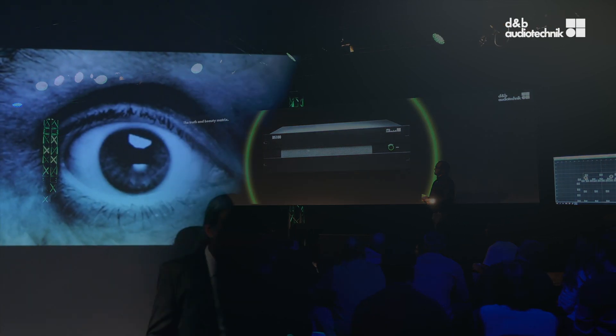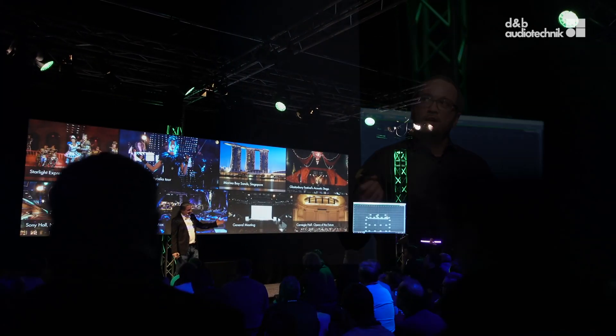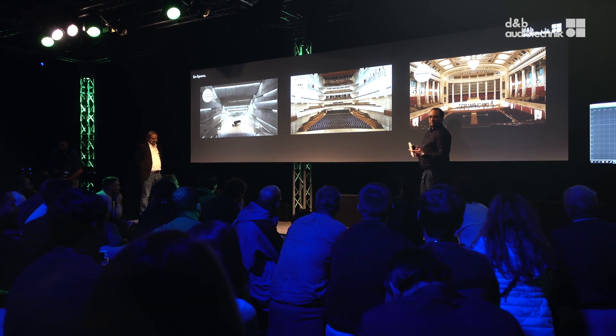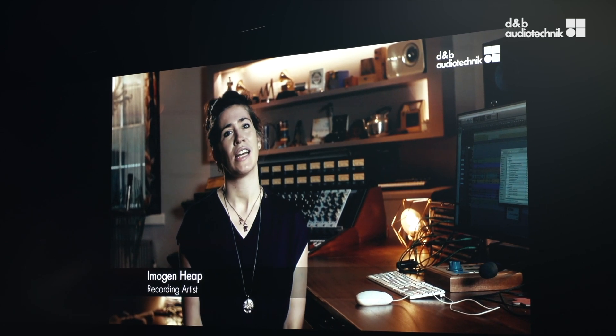So last year, D&B launched D&B Soundscape here in Amsterdam. And this year's presentation is about what has happened over the last year — the experiences with D&B Soundscape all around in the field. We got a lot of comments from users, artists, and sound designers who really used D&B Soundscape in the last year.